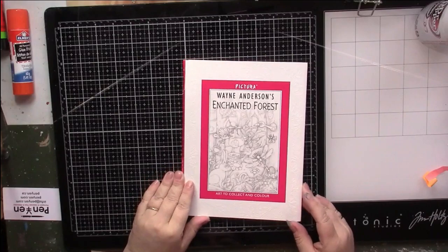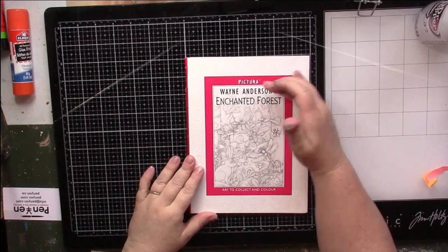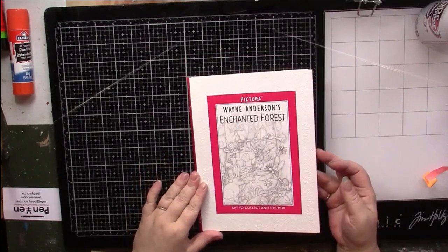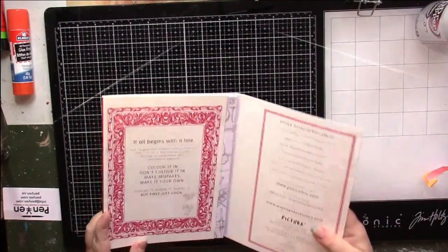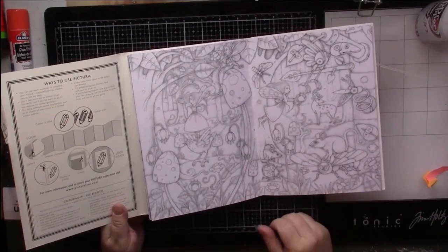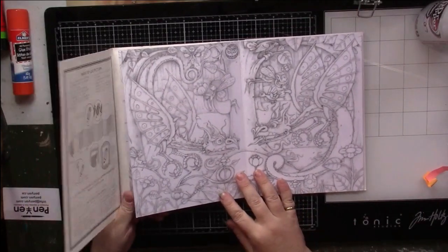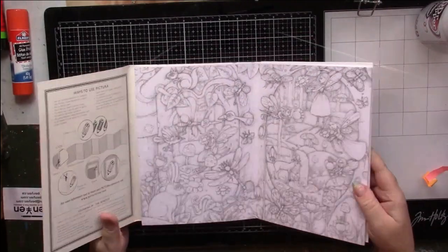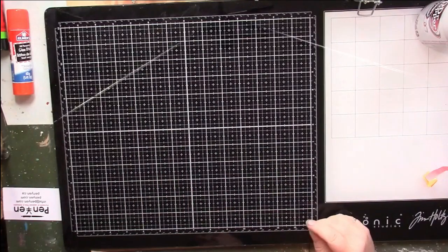Wayne Anderson's Enchanted Forest — on the British ones the very first thing is the illustrator's name, then the title. This one's really cool too because it's done in a very different style — it's all gray line work which gives it a completely different, sketchy look.